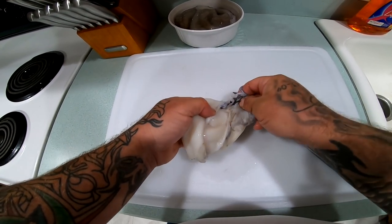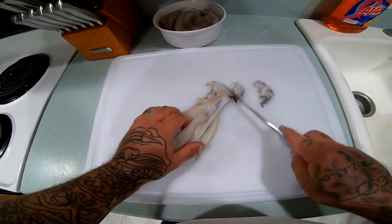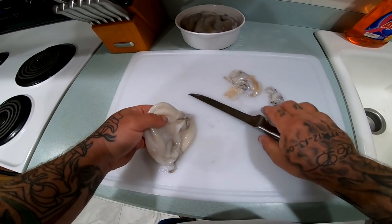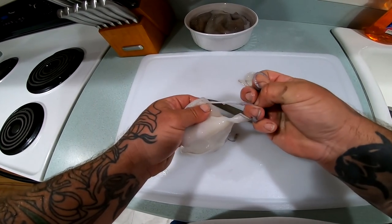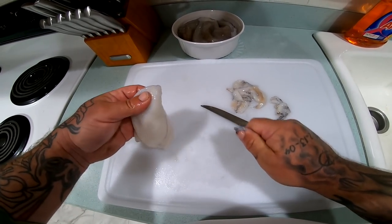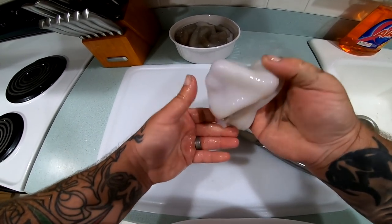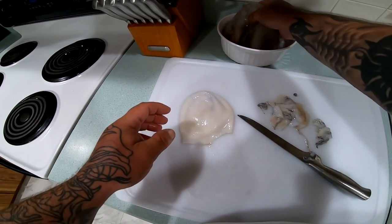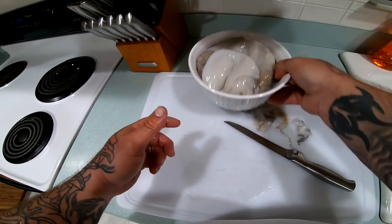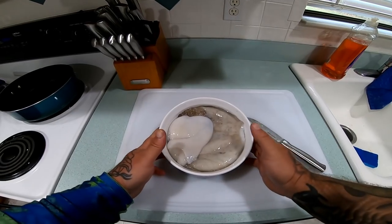Cut all this nastiness off — there we go guys, we have a nice clean hood. We have the clean hood and we have the tentacles. So I'm gonna let these sit in the refrigerator overnight in a bowl, and then tomorrow we'll cook them.